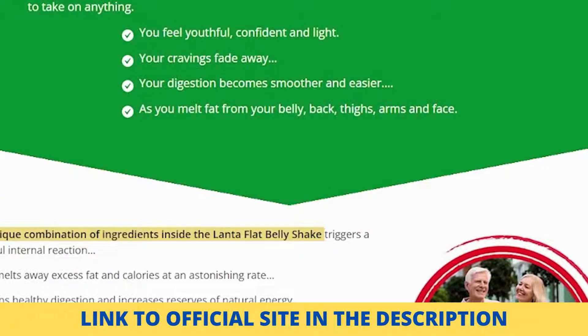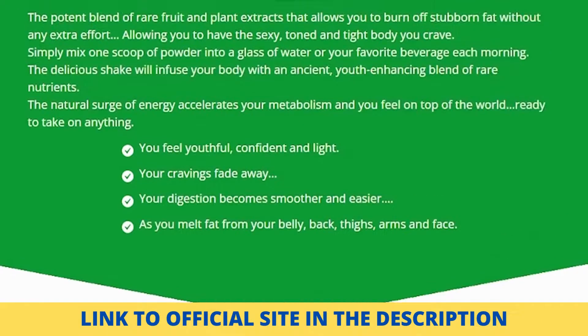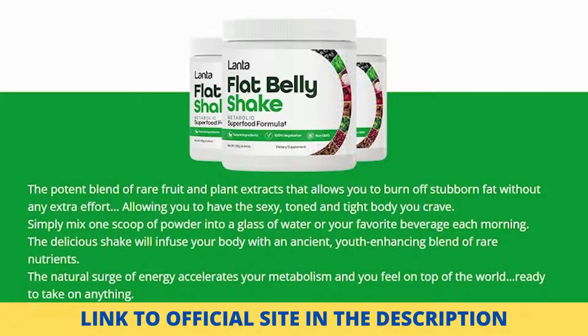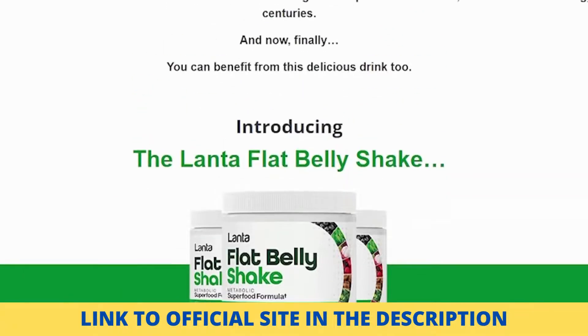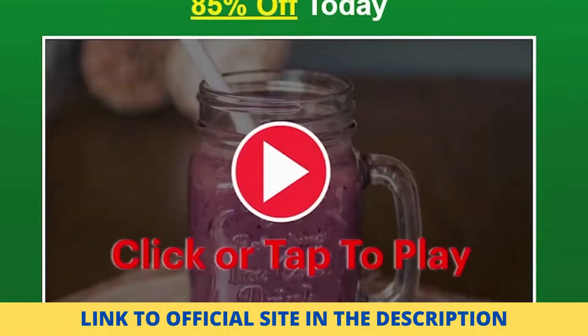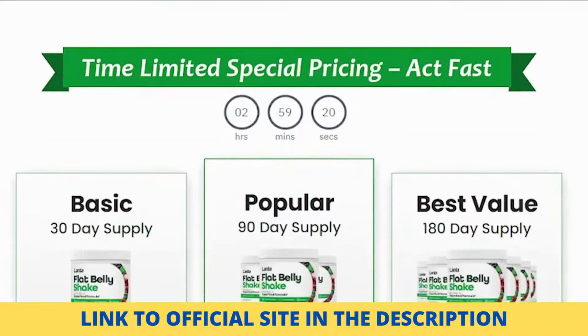How to use Flat Belly Shake: the manufacturer suggests that consumers take one scoop of the Landa Flat Belly Shake, mixed with six ounces of water, one hour after breakfast. You may see the results of the shake within a few hours of consuming it, but using it every day is required for long-term effects. Within a few weeks, it will be clear how your entire body will feel different and how much weight you will have dropped.